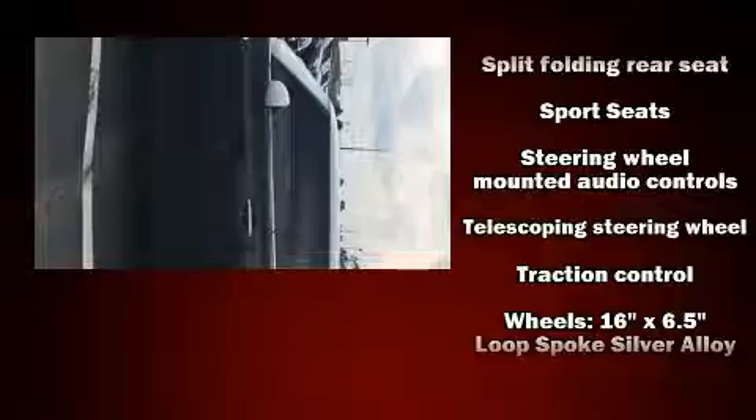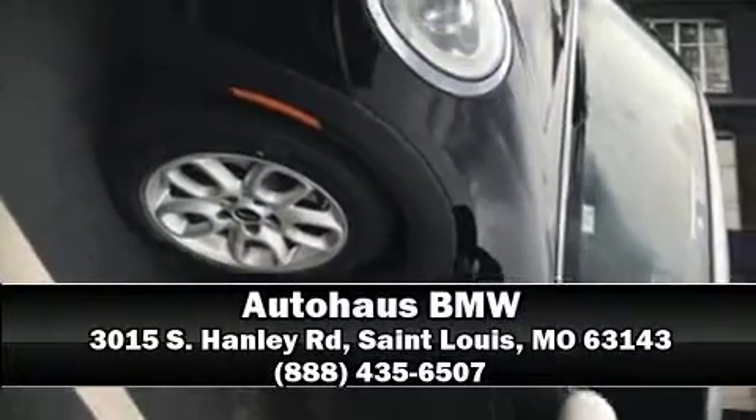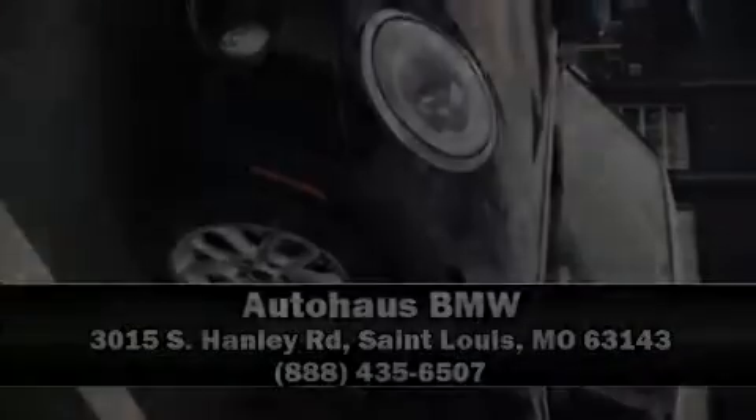It also arrives with a Carfax history report, providing you peace of mind with detailed information. Please don't hesitate to give us a call. Thank you so much.